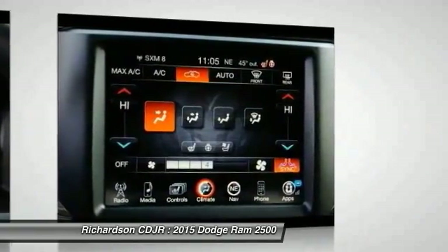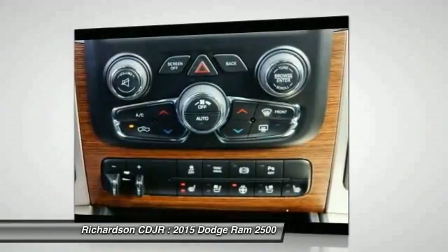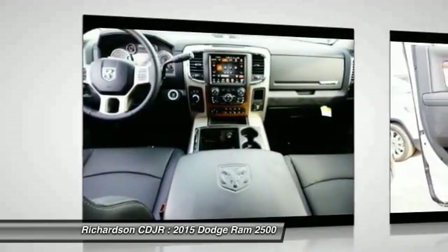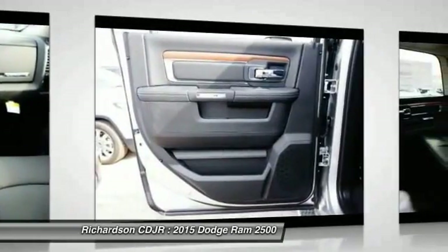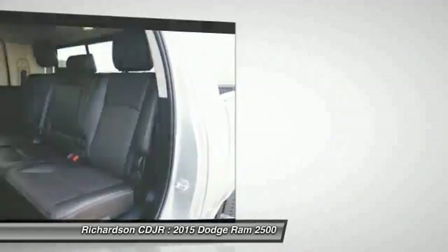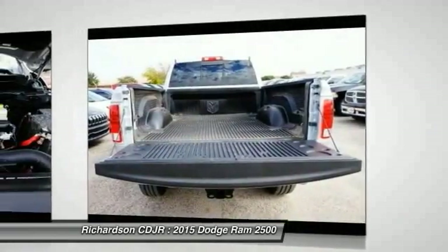Take this vehicle for a spin and see why so many shoppers are now proud owners. Get it.